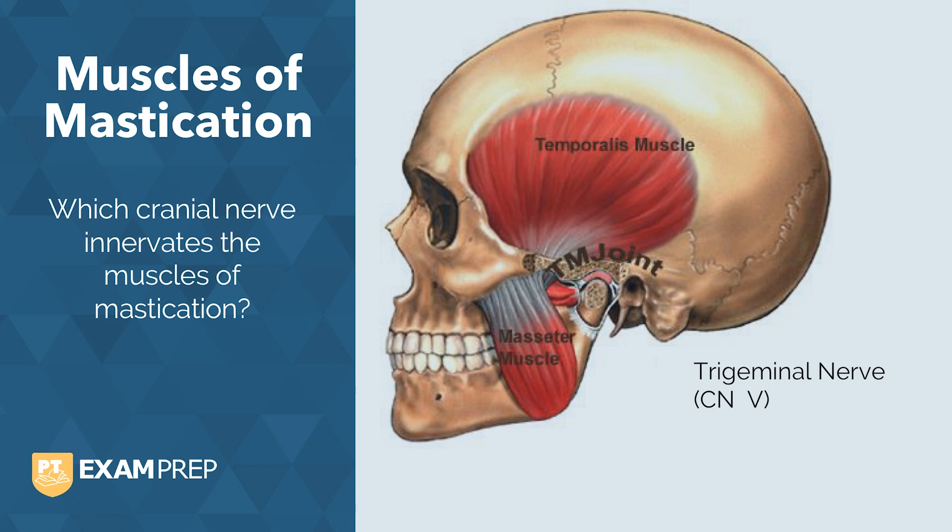To learn more about cranial nerves, check out the show notes below to see two more videos to help you learn about cranial nerves. But let's get back to these muscles of mastication — these muscles are very important to understanding how the TMJ works.